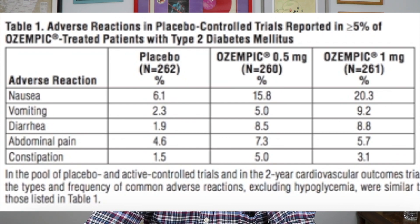Constipation was 3.1% versus 1.5% in the placebo group. By far the most common side effect is an upset stomach — you could call it nausea, vomiting, diarrhea — these kinds of side effects.